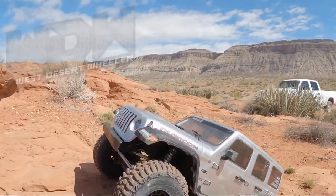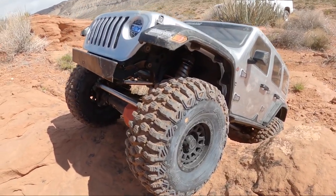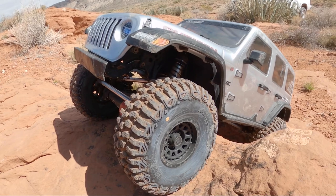What's going on guys? My name is Logan with West Desert Wheeler. Today we've got the SCX6 out here with us and we've got the brand new ProLine Hyrax tires on there. Really looking forward to seeing how these affect performance.